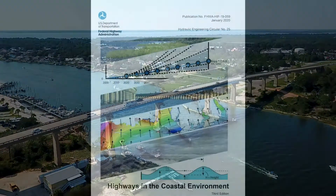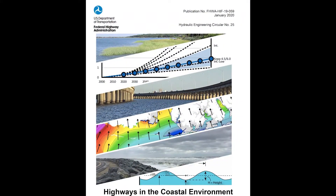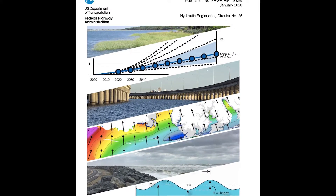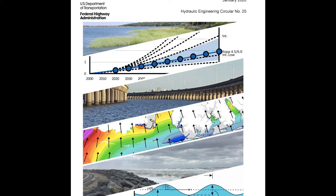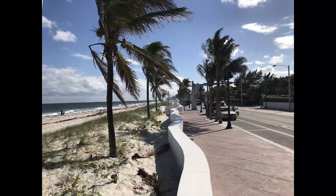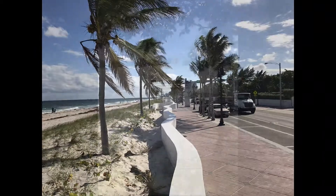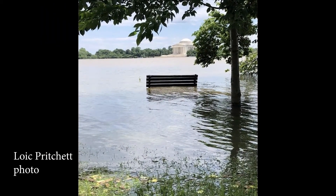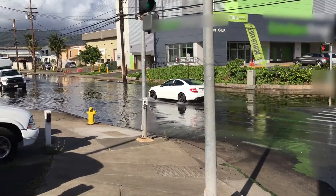Let's take a look at some of these materials. The third edition of Hydraulic Engineering Circular No. 25 supersedes the previous editions and volumes of HEC 25. Some of the new material includes an expanded presentation on sea level rise. Seas are rising along most of our coasts today, and the rate of this rise is projected to increase.